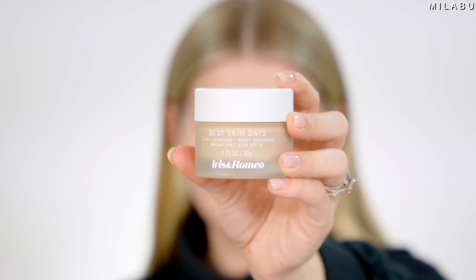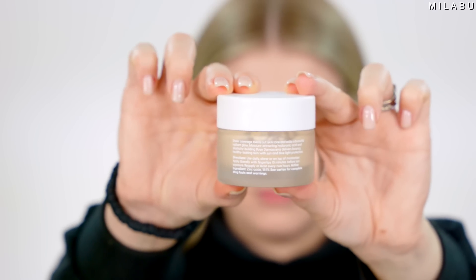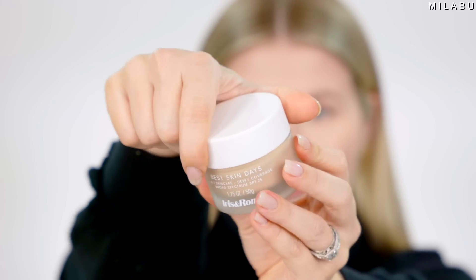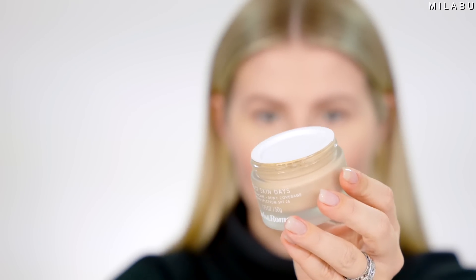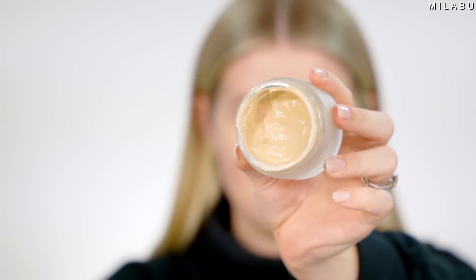So this next one looks very intriguing. This right here is by the brand Iris and Romeo, and this is called their Best Skin Days — $64. This is a five-in-one breakthrough formula: it's a serum, a moisturizer, a sheer coverage, sunscreen, and a blue light slash pollution protector. There's a lot going on, but let's give this a go.